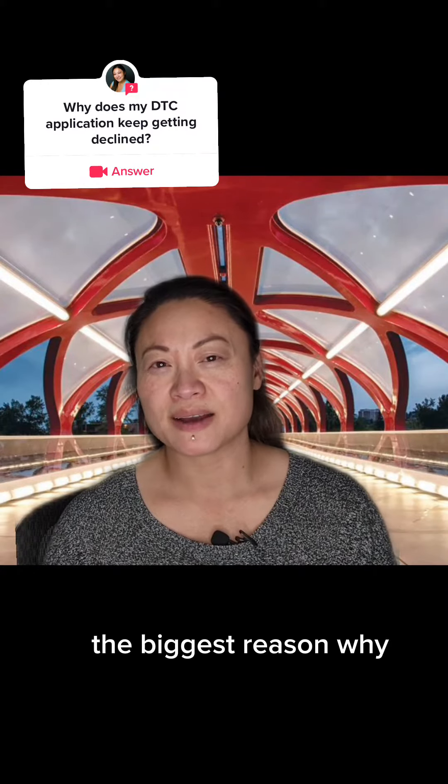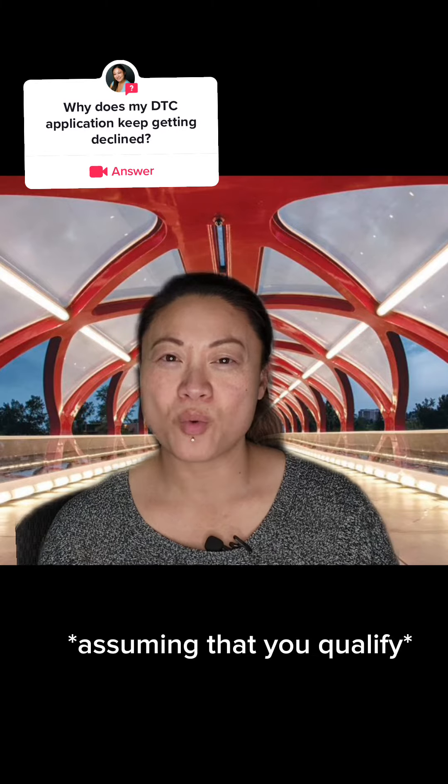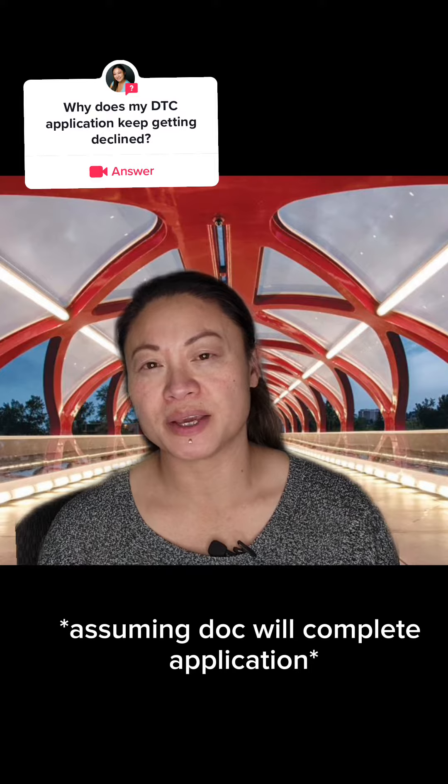The biggest reason why most disability tax credit applications are declined is because your application doesn't include enough details. This is assuming that you qualify and your medical professional is willing to complete the application.